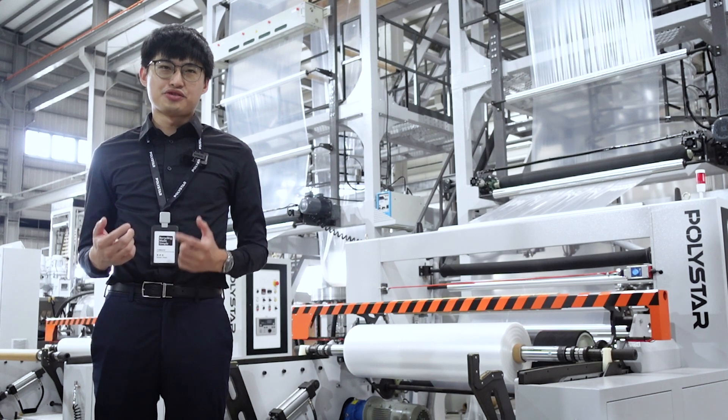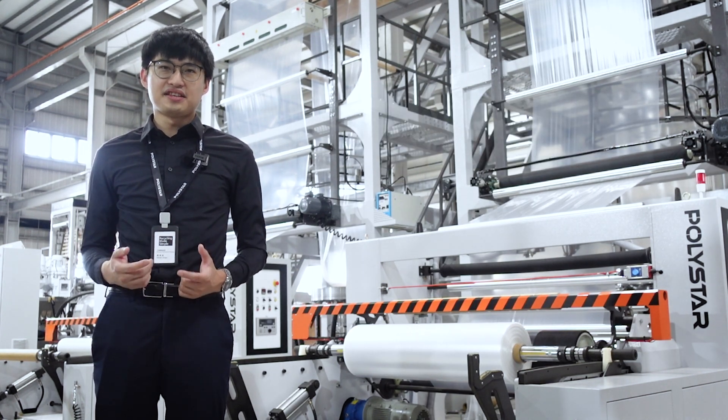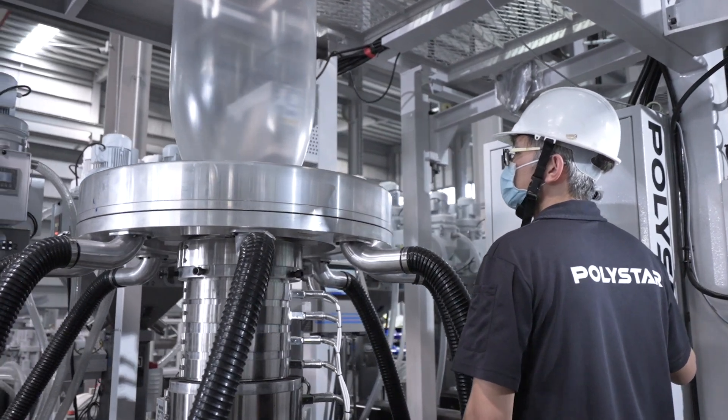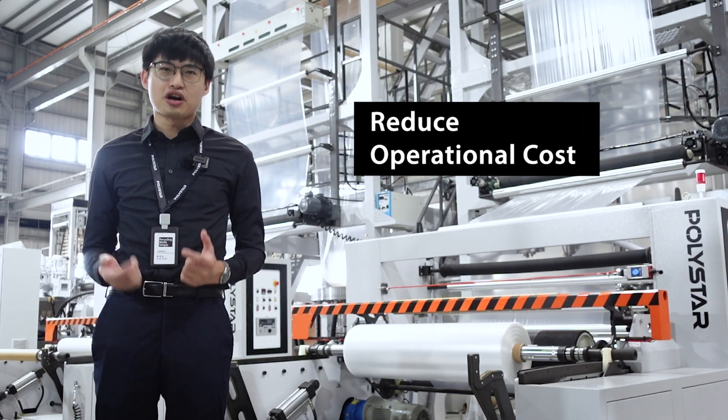Second, if you would like to reduce labour intervention, without the need to constantly cut and change the film rolls by hand, one single operator will be able to look after several blown film machines at the same time. This will help to reduce the operational cost.